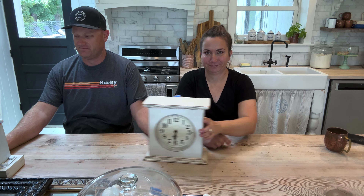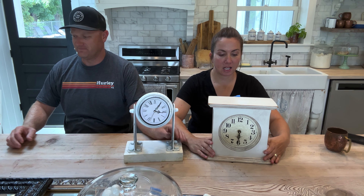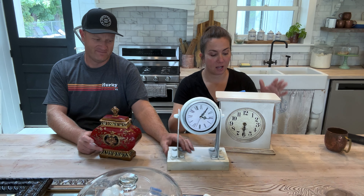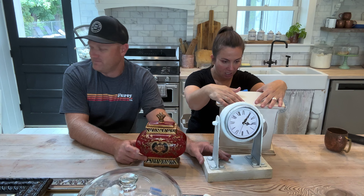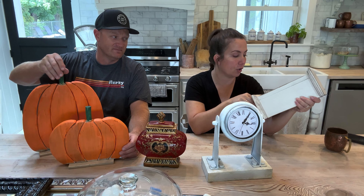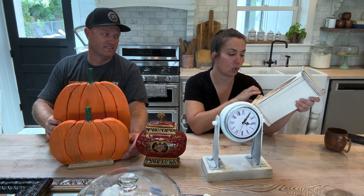It looks like we're almost done with the thrift haul but guess what's outside the frame — there's more. Here is a cute little clock — it'll be $29.95 and it was $2. Definitely getting a new paint job. Love that it's solid wood. Rocky Mountain Woodworks is who made it, and it'll be way cute repainted.